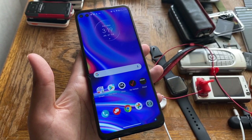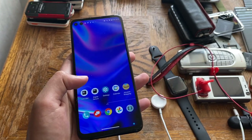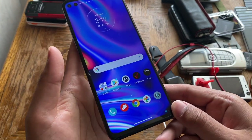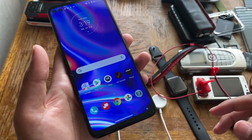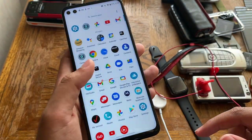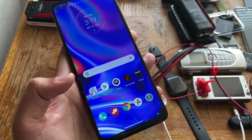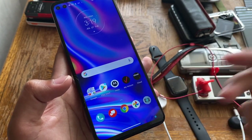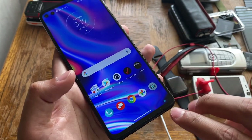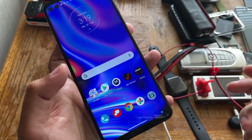After about an hour of trying to unlock this thing, I managed to FRP bypass it. Android 11 is way harder to bypass than Android 10. Android 10 is pretty straightforward — you install a shortcut launcher APK and you're in. But on Android 11, you've got to get into Google Chrome, use a settings APK to get into Settings, then disable Google Services and force-stop it.